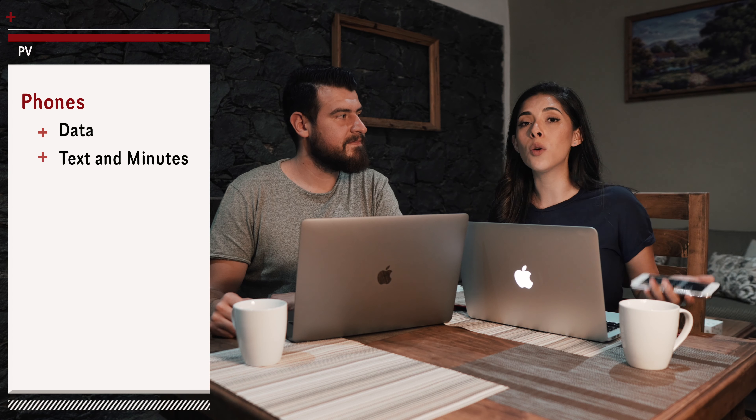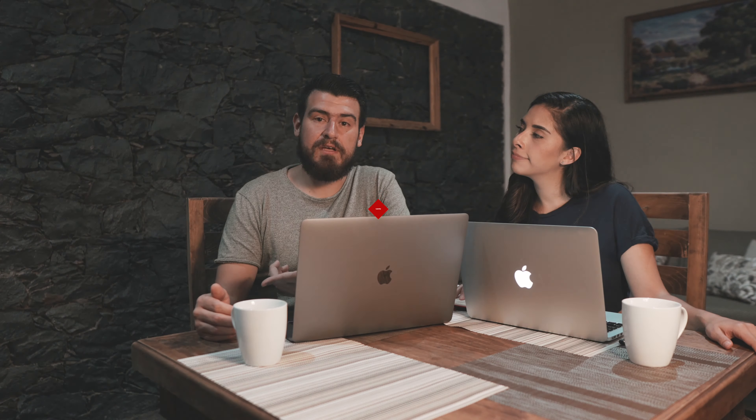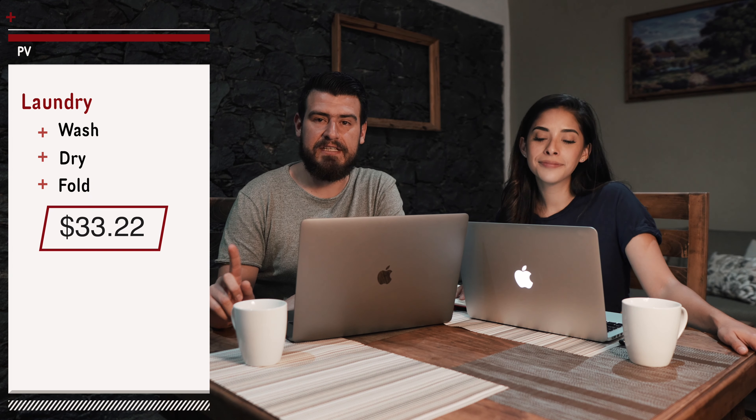For our phones, we already had our SIM cards from when we were in Ensenada, so we only needed to top up our account, and that came out to $31.84. Then we have laundry — we dropped our clothes off at a nearby laundromat about once a week and they washed it, dried it, and folded it for us. For that we spent $33.22 for the month.